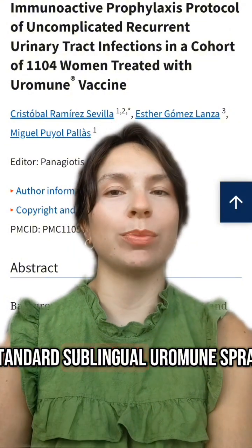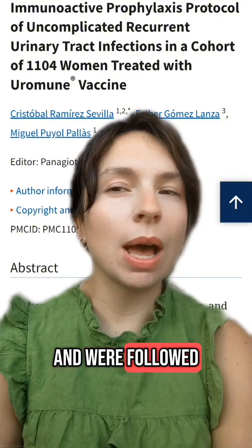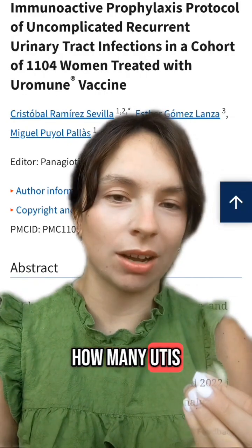They received the standard sublingual uroimmune spray, two doses daily under the tongue for three months, and were followed up at three, six, and 12 months to see how many UTIs they had.